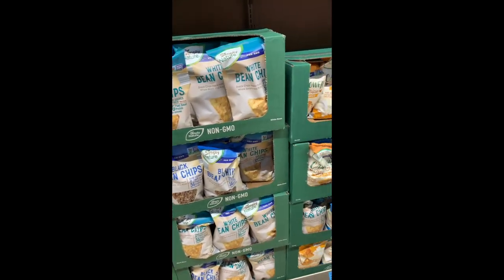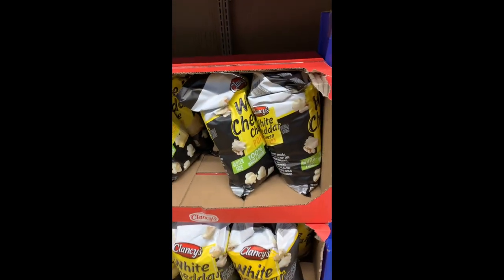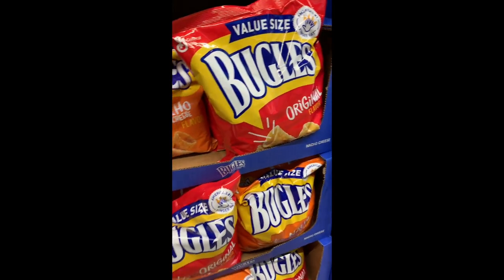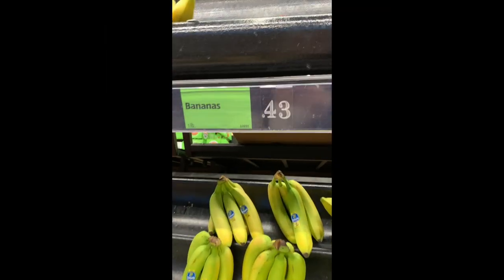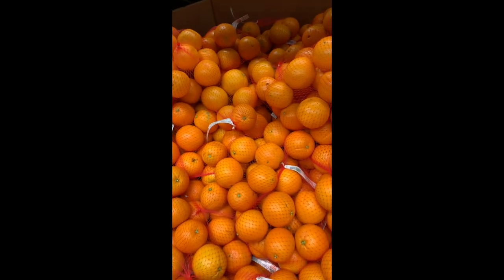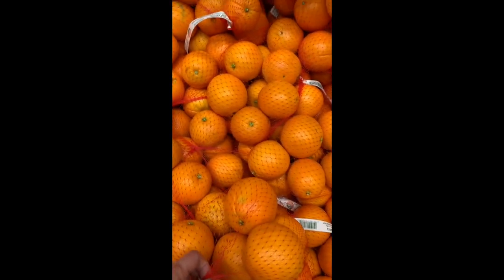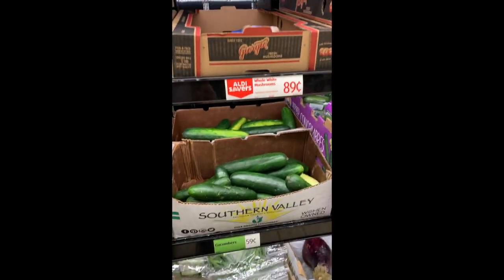My first observation is they have a lot of off-brand items mixed in with a few of the name brand items as well. That's a really good price for bananas — 43 cents a pound. That's a good deal. This is another good deal — $2.19 for navel oranges. They have a pretty nice selection of vegetables at pretty reasonable prices as well.